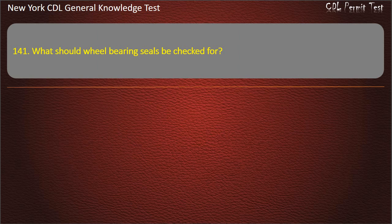Question 141. What should wheel bearing seals be checked for? Leaks. Gasoline. Color changes. Answer: Leaks.